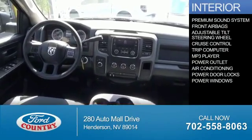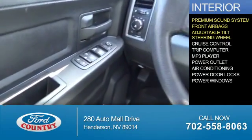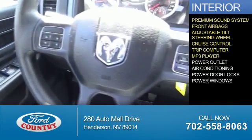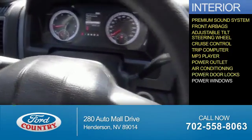Inside you'll find a premium sound system, front airbags, an adjustable tilt steering wheel, cruise control, a trip computer, an mp3 player, power outlets, air conditioning, power door locks, and power windows.